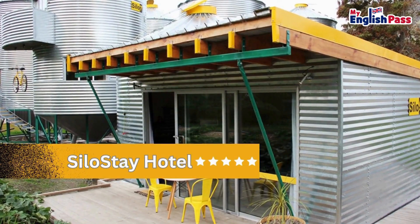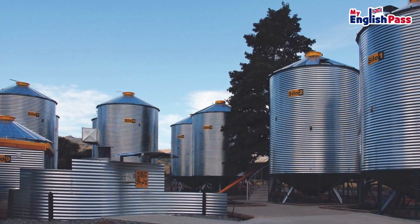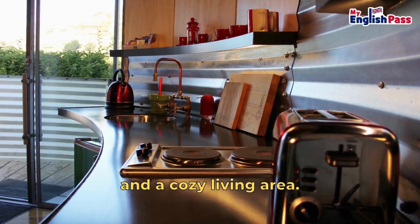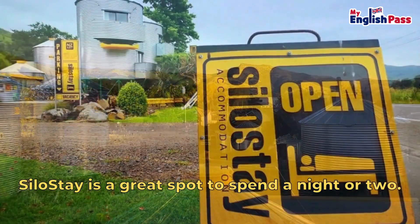Number 6, Silo Stay Hotel. This unique hotel is located in Little River, which is a small town in New Zealand. The nine silos have a queen bed, a bathroom, a kitchen, and a cosy living area. Surrounded by mountains and nature, Silo Stay is a great spot to spend a night or two.